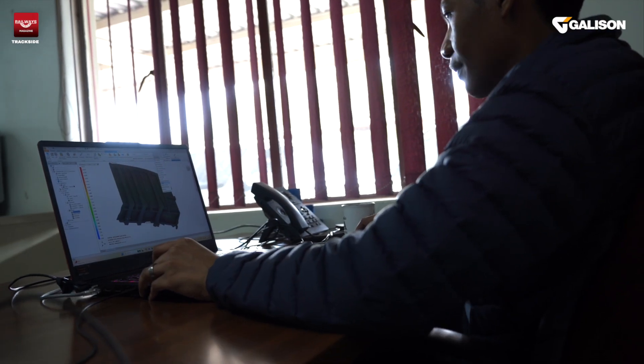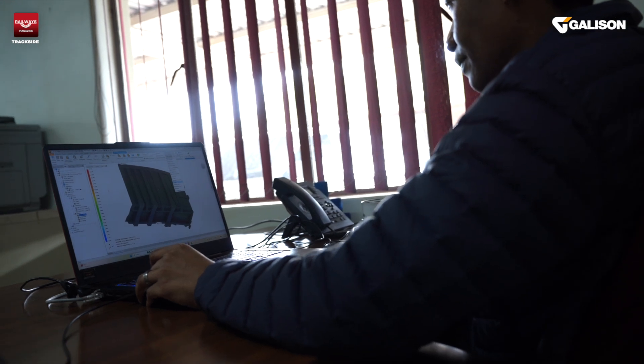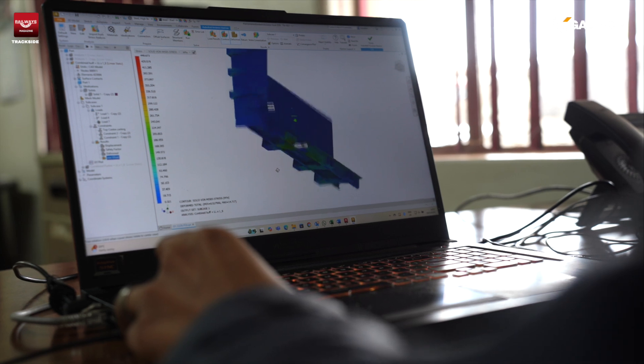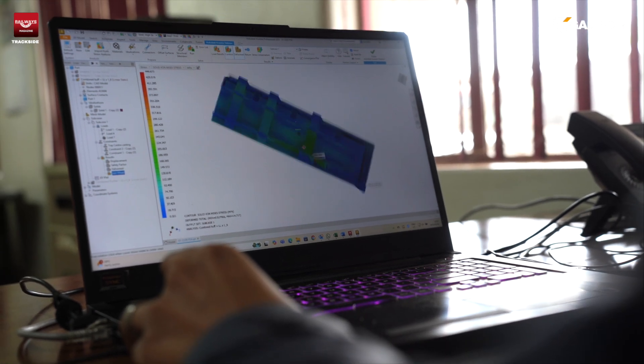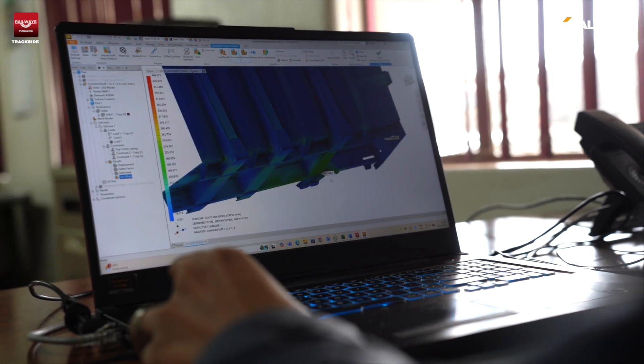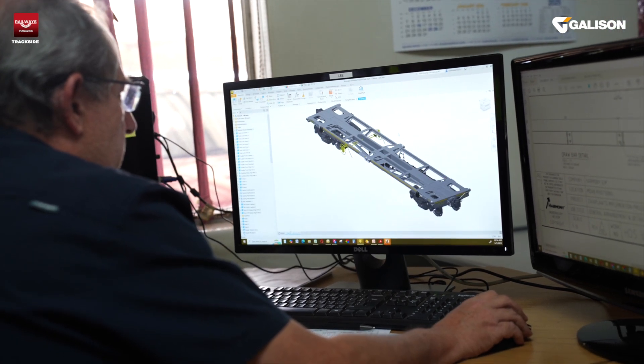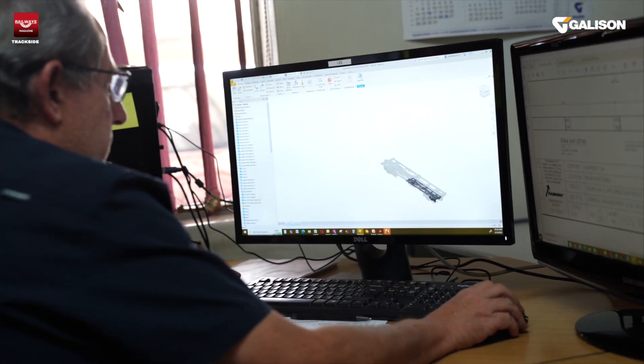This is our design office where we come up with the concepts of our wagons and do the complete design process. You can see a finite element analysis being done on a new ore wagon, also showing how we do our 3D drawings to get a good idea of how we'll manufacture our wagons.